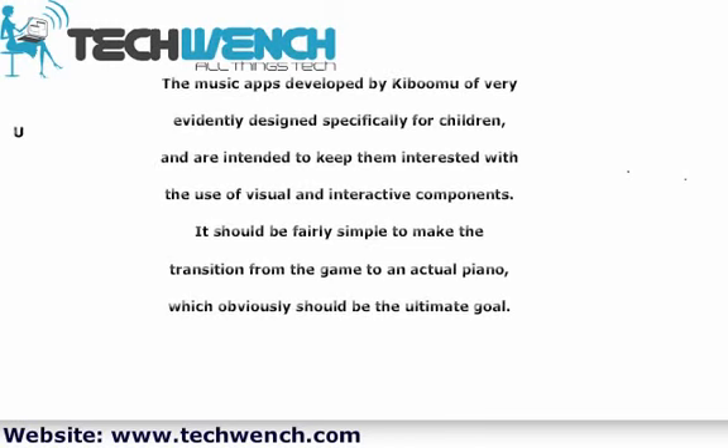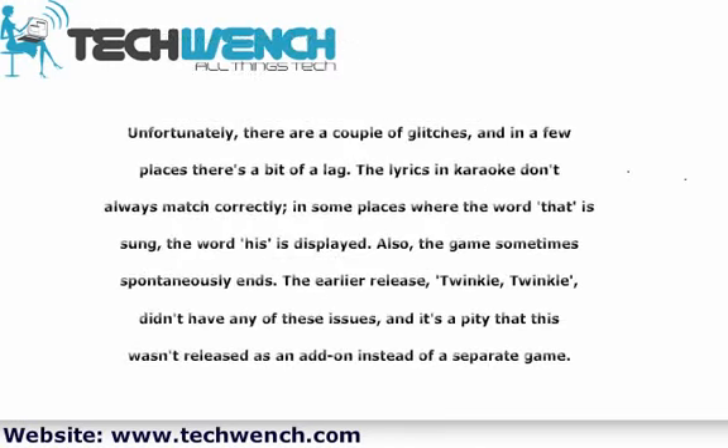Unfortunately, there are a couple of glitches, and in a few places there's a bit of a lag. The lyrics in karaoke don't always match correctly — in some places where the word "sung" is meant, the word "is" is displayed. Also, the game sometimes spontaneously ends.